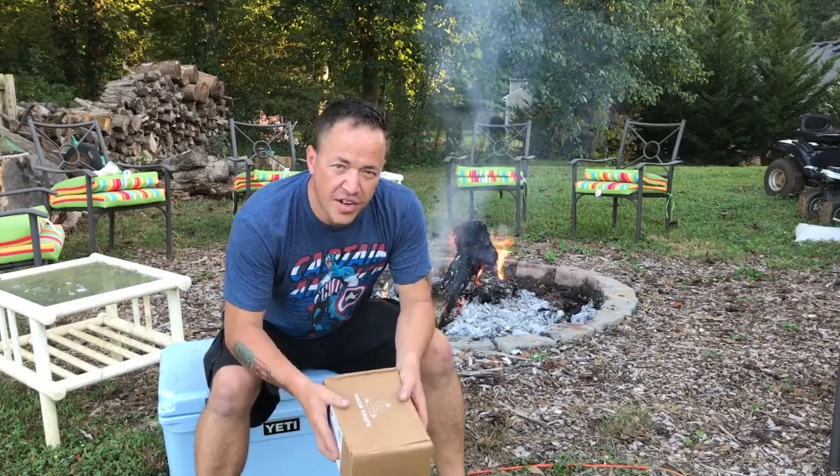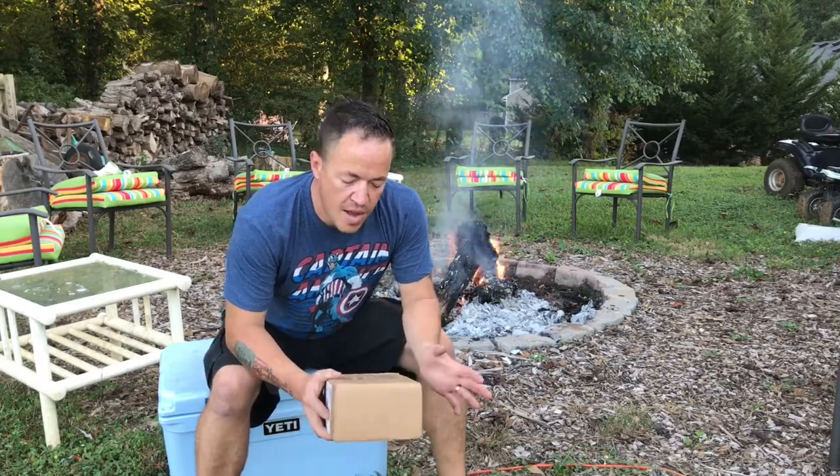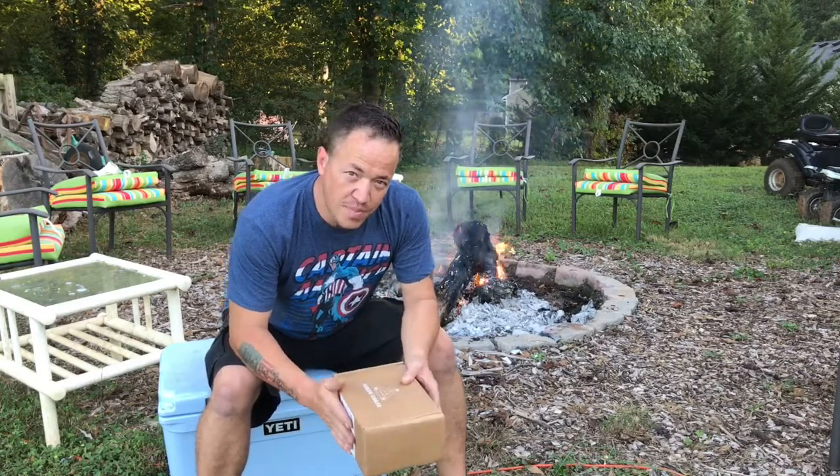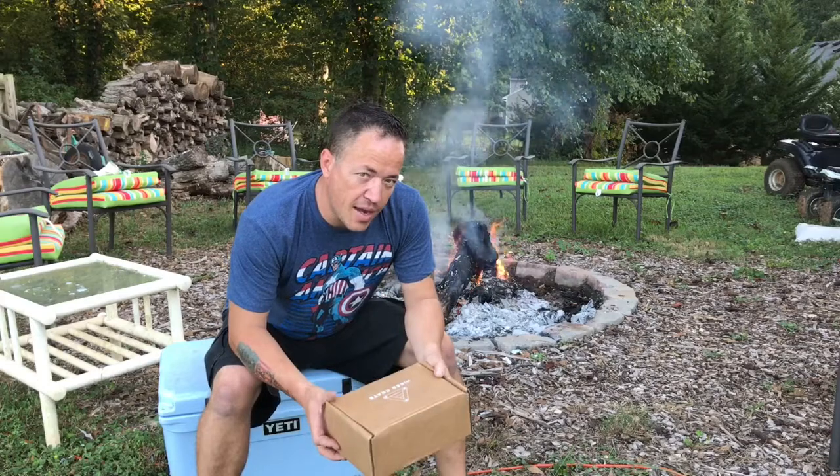If you're new to Hiker Crate, it is a subscription box. It runs $40 a month. This is only the second one that they've done, so I've already peeked at it but we're gonna crack it open and show you what they sent us.